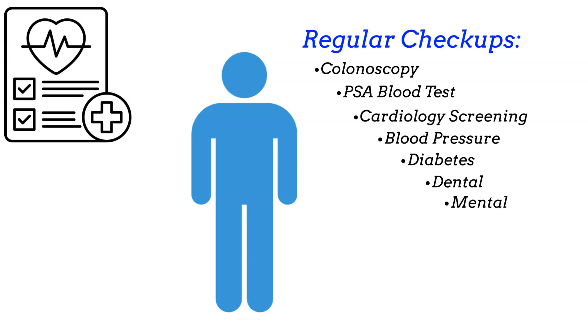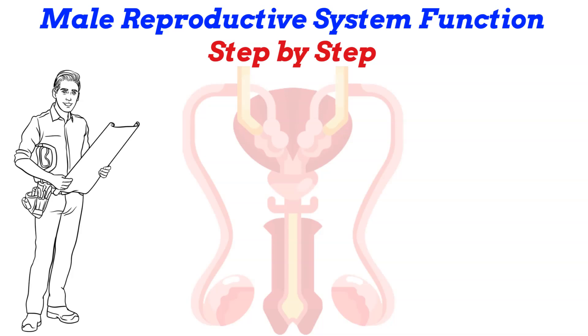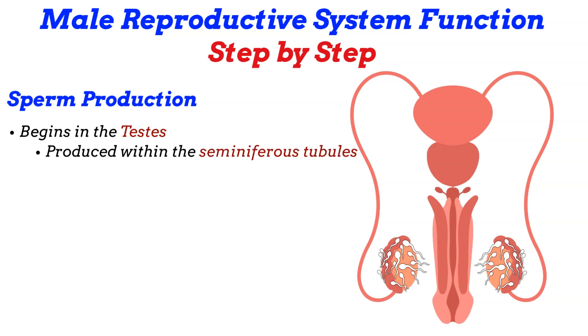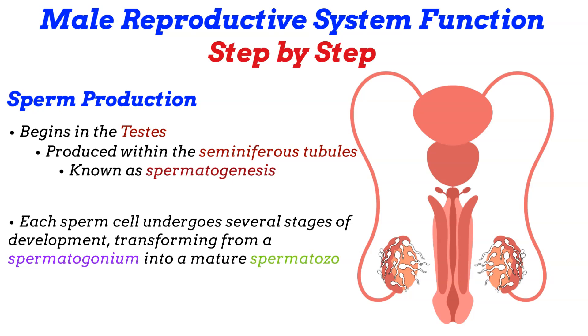So let's explore how the male reproductive system functions step-by-step. Starting off, there's sperm production. The process begins in the testes, where sperm cells are produced within the seminiferous tubules. This production process, known as spermatogenesis, involves the division and maturation of germ cells into fully functional sperm cells. Each sperm cell undergoes several stages of development, transforming from a spermatogonium into a mature spermatozoon.